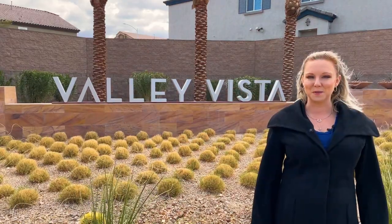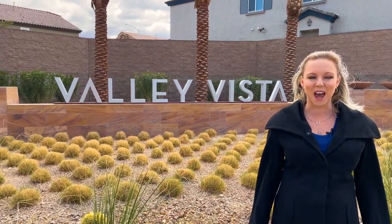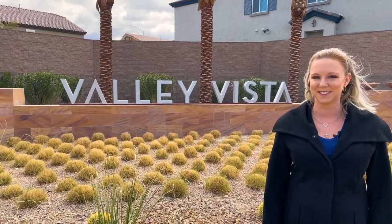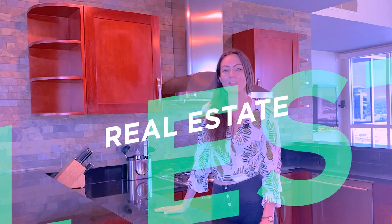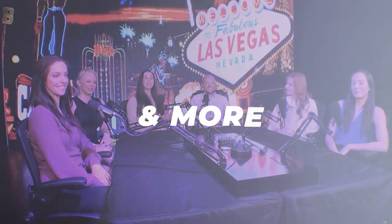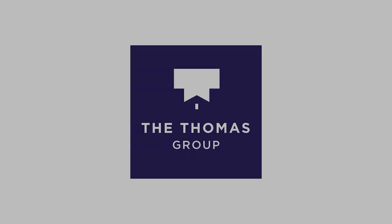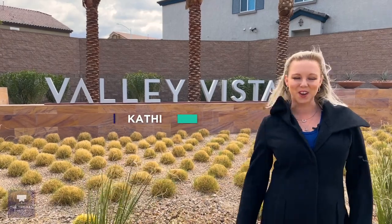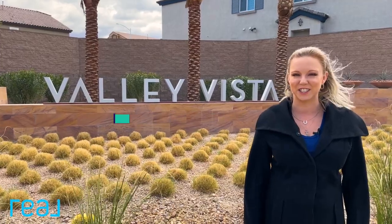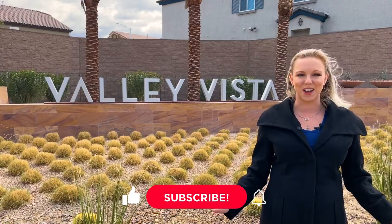Are you looking for a family-friendly community with gorgeous mountain views and tons of new builds to choose from? Then Valley Vista just might be for you. Hi, I'm Katherine with The Thomas Group and Real Broker, your local Las Vegas and Henderson Realtors. Today I am in Valley Vista and I'm going to show you what it's all about.